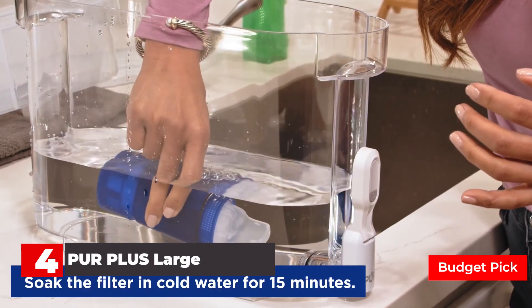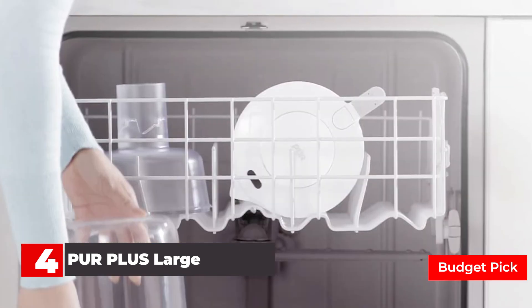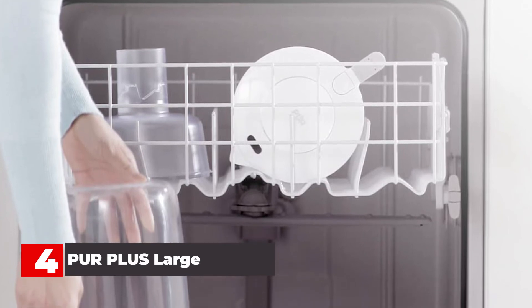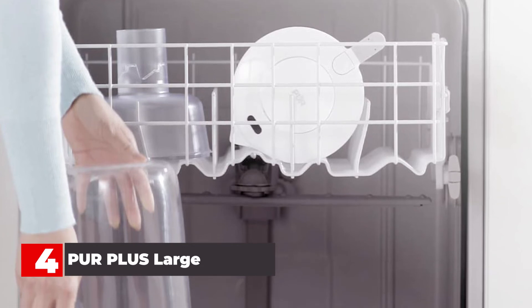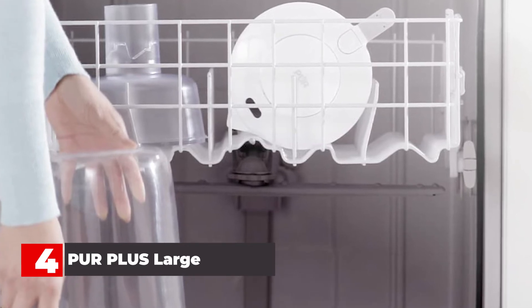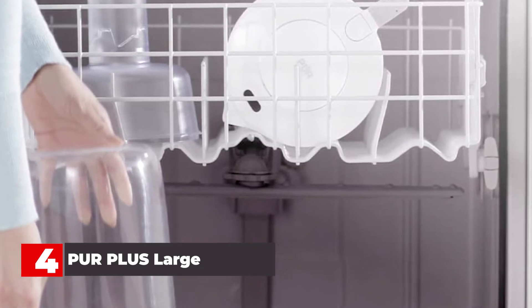Number 4: Pure Plus Large Water Filter. This countertop dispenser holds 18 cups of water, so there's plenty for family use, filling the coffee pot, and making ice. It's certified to remove 99% of lead, along with 22 other contaminants, for clean, clear water, and can filter up to 40 gallons of water before the filter needs to be changed. The proprietary filter cap ensures that only filtered water moves from the top reservoir to the bottom, so unfiltered water won't mix in.